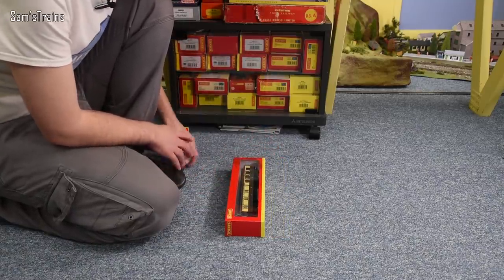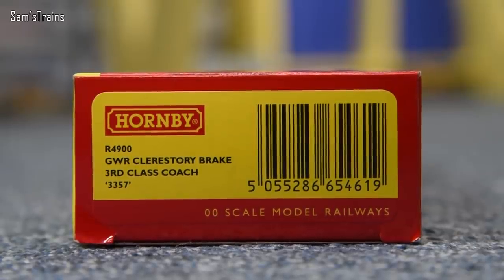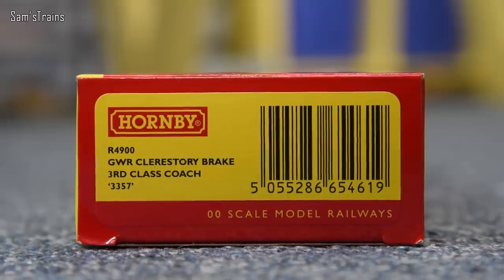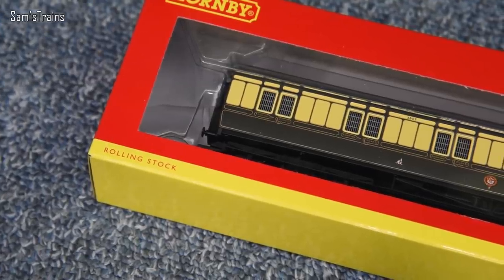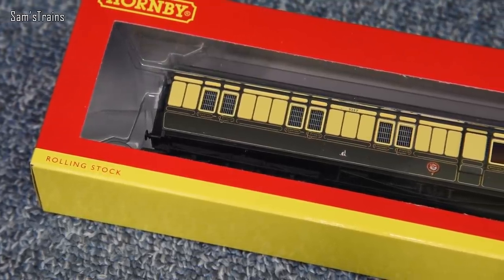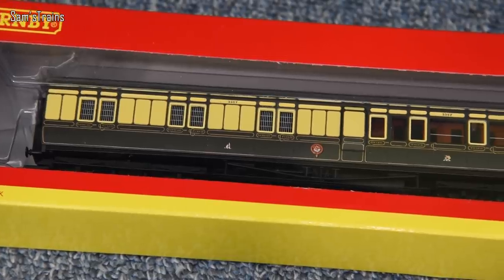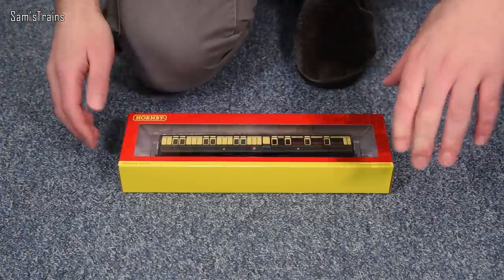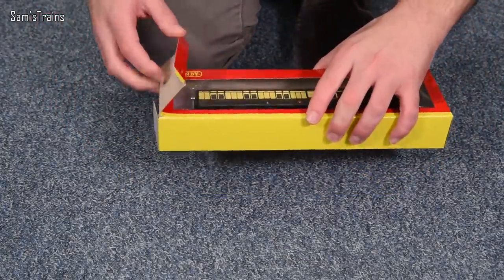Let's get the brake out first. The product code is R4900 - it's the GWR clerestory brake third class coach, number 3357. Just look at it through the front of the box - I don't care what the detail is like, there's no getting away from the fact that the decoration is just gorgeous on those. Absolutely beautiful.